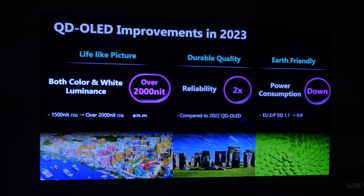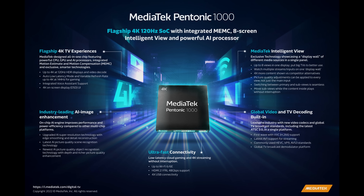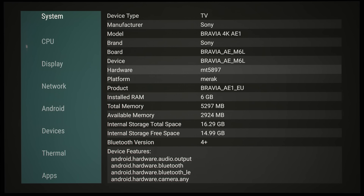Besides the latest-generation QD OLED panel, another hardware upgrade on the Bravia A95L is the new MediaTek Pentonic 1000 chipset, identified as MT5897 in the diagnostic application IDA we installed on the TV.